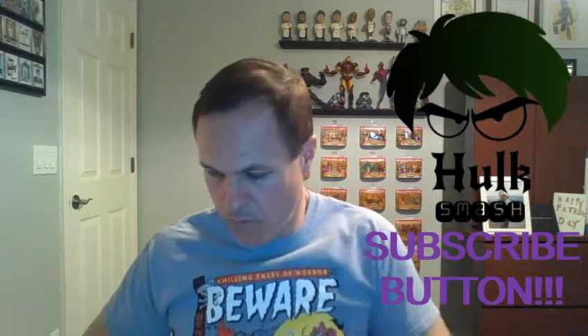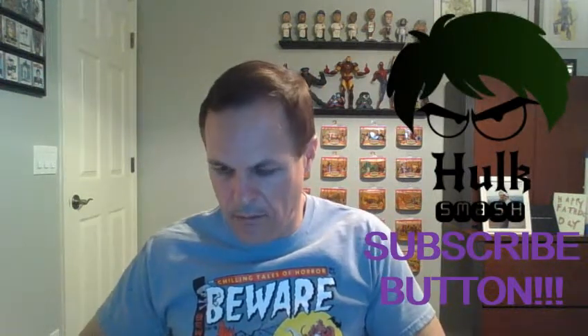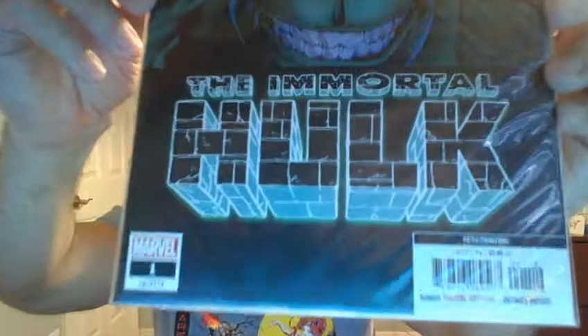The first one we have is the Immortal Hulk, number one. Now, this is the fifth printing, and it is a Joe Bennett cover.